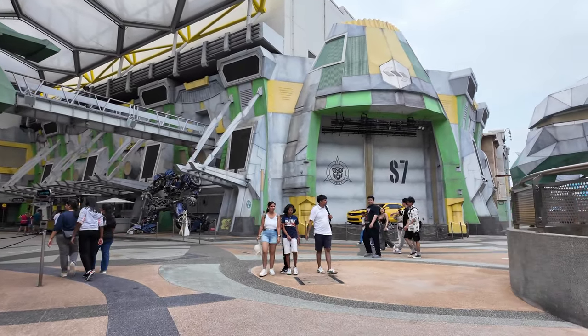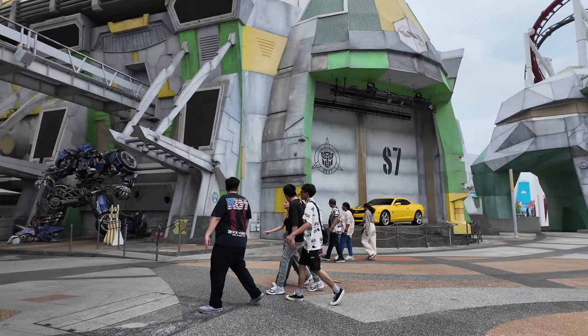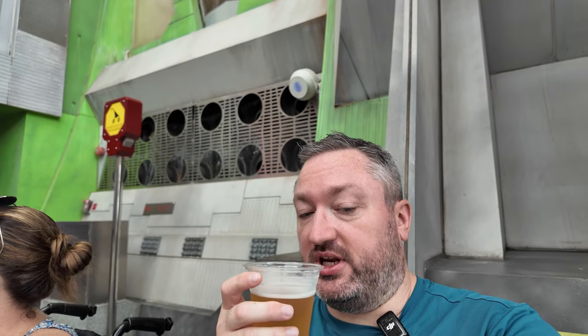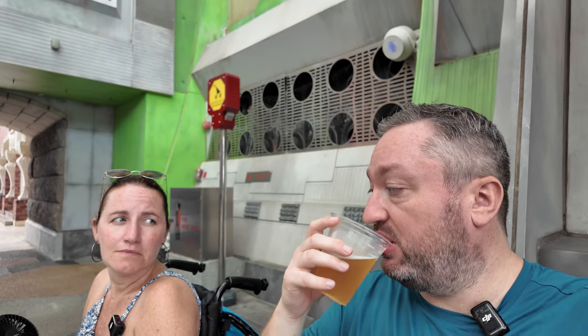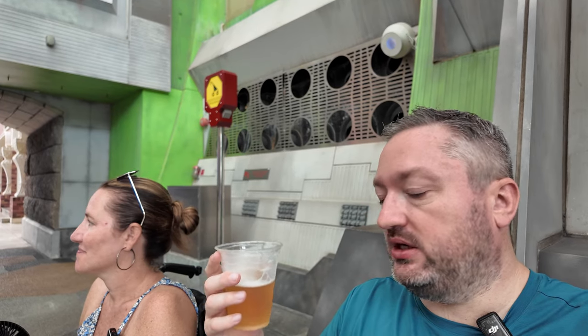Transformers - I forgot about Transformers! We can ride Transformers. Bumblebee, Transformers the Ride - should we do that on the way? But first it is time for a beer. Cold and refreshing - Tiger Crystal from the cart, 10 Singapore dollars, so that's about six pounds.